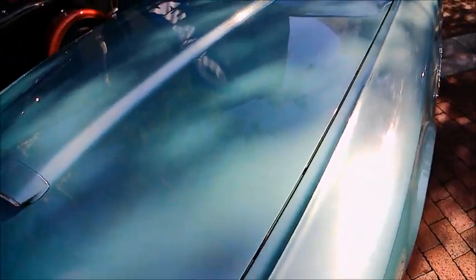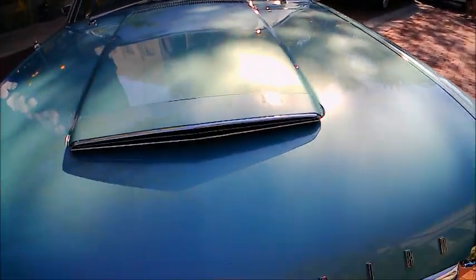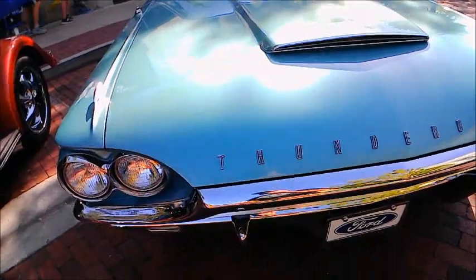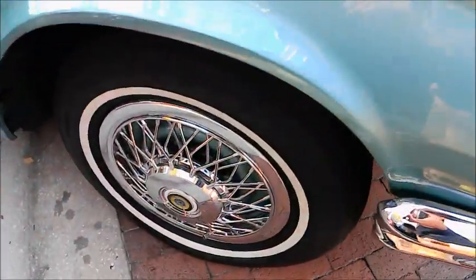Now those wheel covers are wheel covers, not the Kelsey Hayes wire wheels, but they give that wire wheel look for a fraction of the price of Kelsey Hayes.